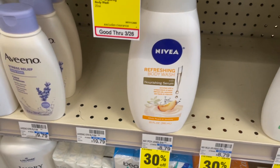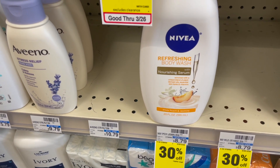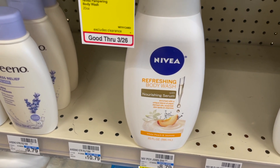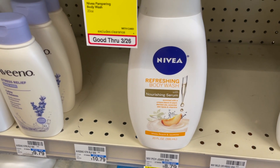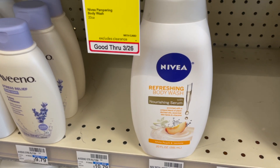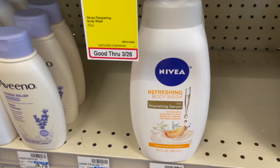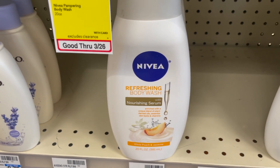The first deal is going to be on select Nivea body washes. These are on sale for $5 each and we're getting $4 off two coupons in Sunday's inserts. In my scenario, I'm going to buy four of them for $20 because I have a $4 off $8 CRT for body wash, and I'm going to use two of those $4 off two coupons, which makes it $8 for four, or $2 a piece. That's a really good deal since the regular price is $8.79.